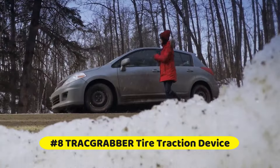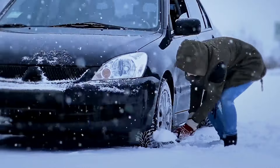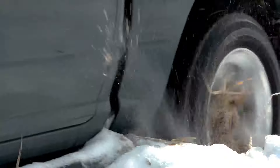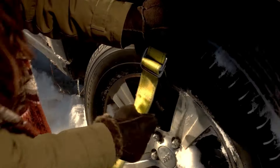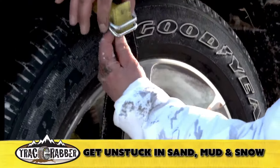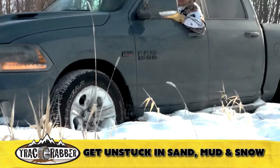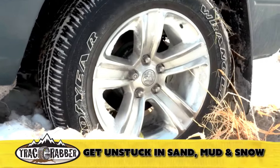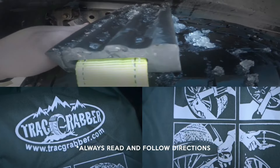At number 8 is the Track Grabber Tire Traction Device — a quick, simple, and effective solution when your vehicle is stranded in adverse weather. No need for expensive tow trucks; these tire traction straps help your slipping tires get unstuck from snow, ice, sand, or mud. Secure one heavy-duty grabber to each drive wheel, keep the front tires straight, clear resistance, slowly apply power at 5 mph, and let the track grabbers lift and move the vehicle to stable terrain.